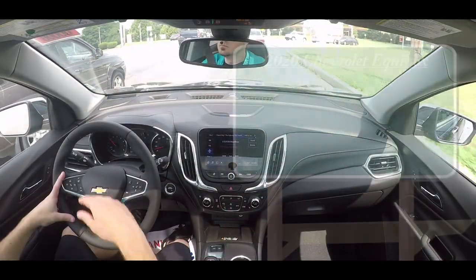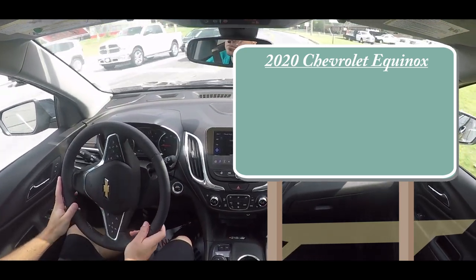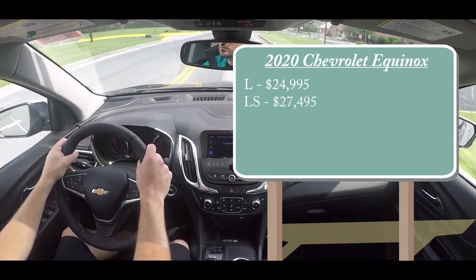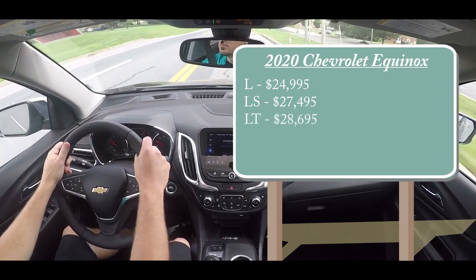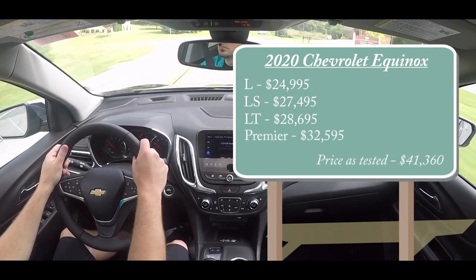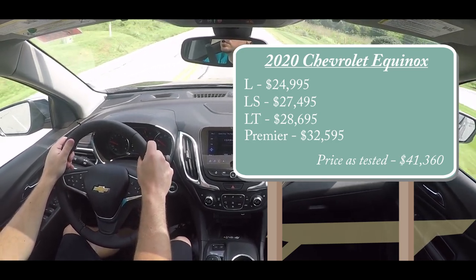As always, let's start with pricing. There will be several different trim levels for the 2020 Equinox. The L starts at $24,995; the LS at $27,495; the LT at $28,695; and lastly the Premier — the one we have today — starting at $32,595. Those prices are for the front-wheel-drive configuration.